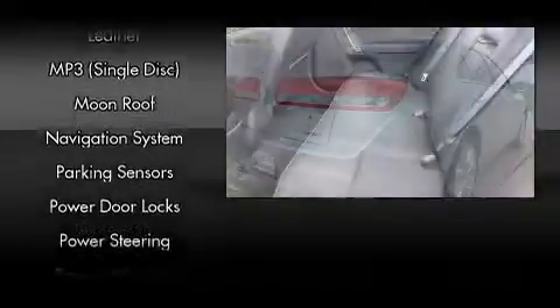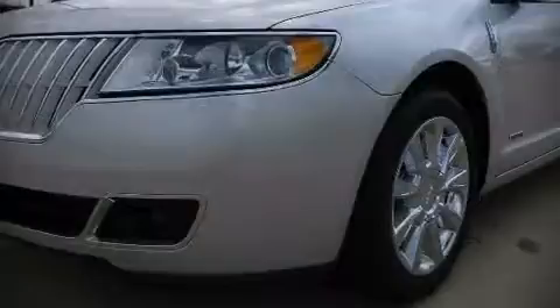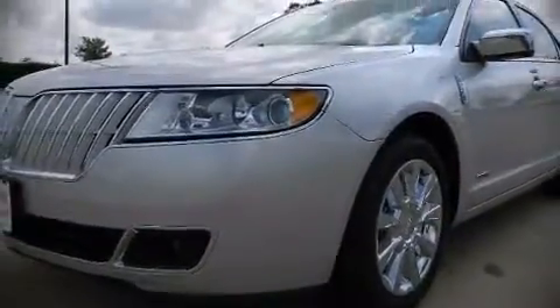brakes with ABS. Electronic stability control ensures solid grip atop the road surface, no matter how challenging the driving conditions. Stop by our dealership or give us a call for more information.